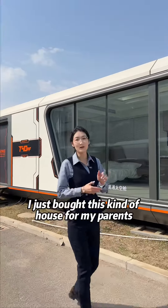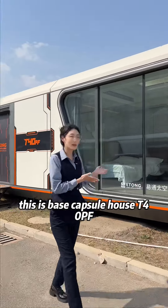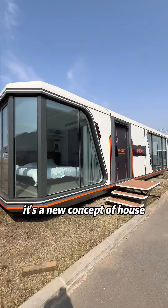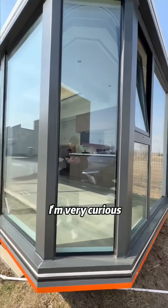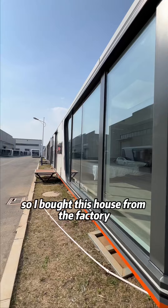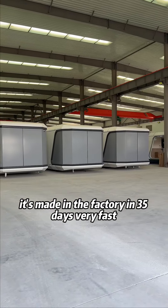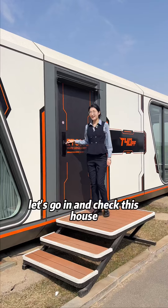I just bought this kind of house for my parents. This is base capsule house T40PI. It's a new concept of house. I'm very curious, so I bought this house from the factory. It's made in the factory in 35 days, very fast. Let's go in and check this house.